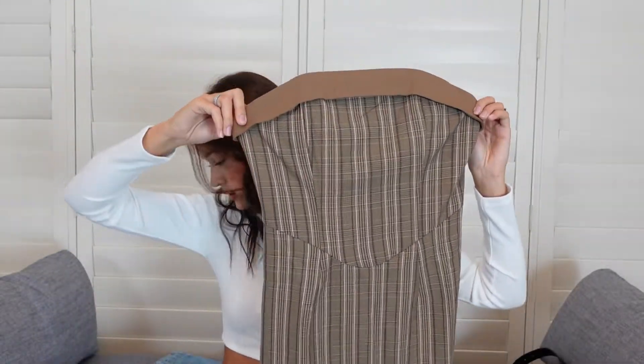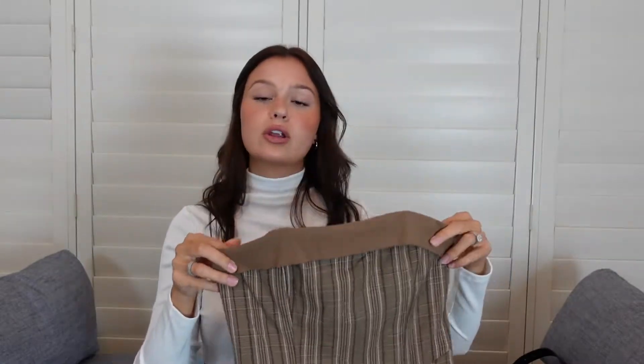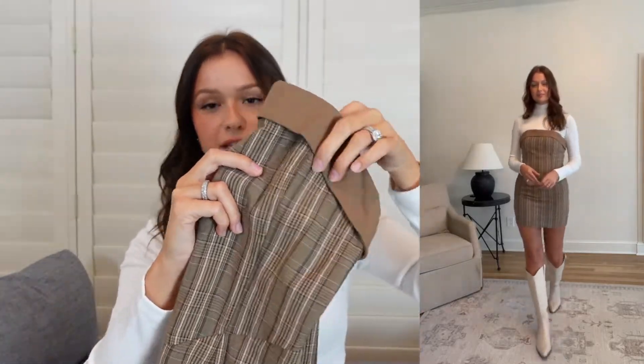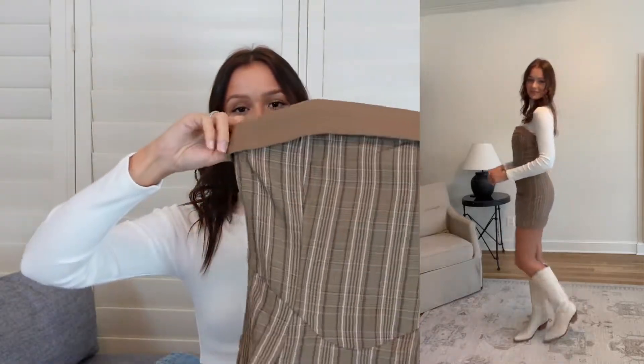One way I styled it is with this dress — it is super cute. This is the Tanzan Corset Mini Dress in brown and I got a U.S. 4. It's just such a cute fall dress and I feel like you can dress it up or down. I just love this brown color, I love the fit, and I like the plaid — it's subtle but it's just super cute.